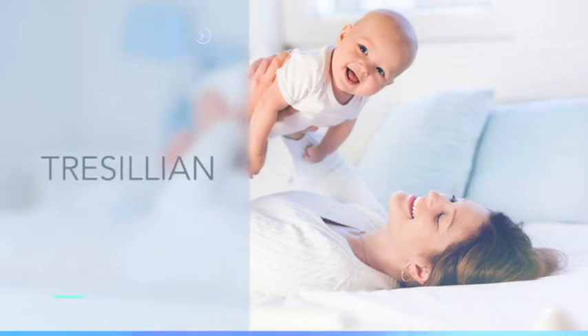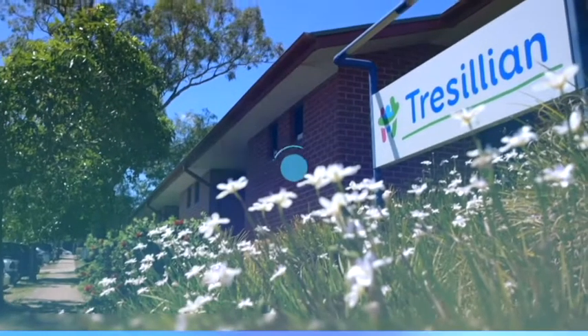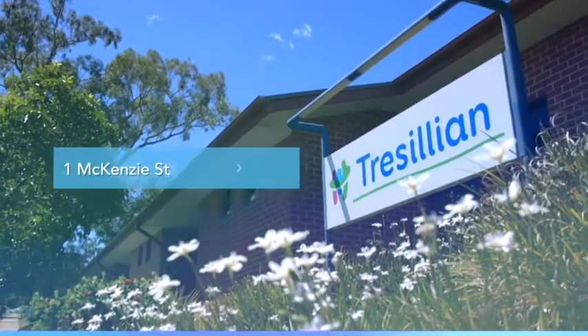You have a referral to Tresillian Canterbury's residential unit. We're based here at Bellmore, just behind Canterbury Hospital.